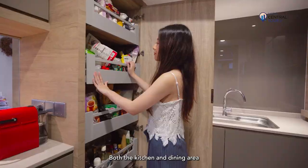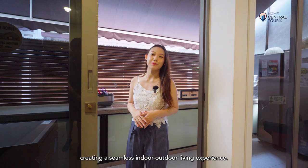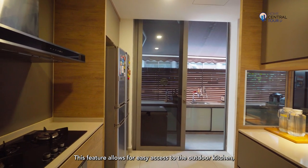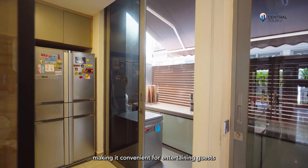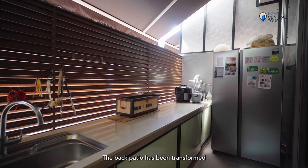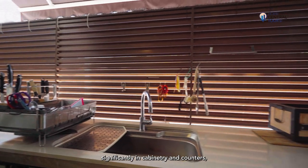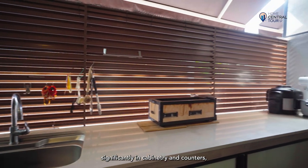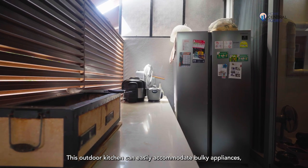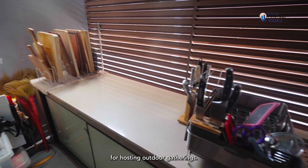Both the kitchen and dining area open up to the back patio, creating a seamless indoor-outdoor living experience. This feature allows for easy access to the outdoor kitchen, making it convenient for entertaining guests or simply enjoying outdoor dining. The back patio has been transformed into an outdoor kitchen space, with the owner investing significantly in cabinetry and counters, providing ample storage and workspace that can easily accommodate bulky appliances — perfect for hosting outdoor gatherings.